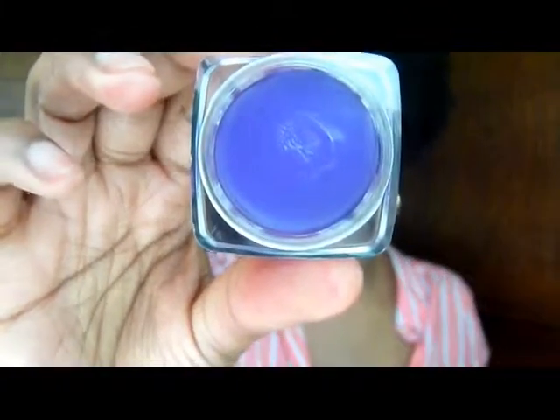I also picked up these lip creams from Magnolia. This one is called Vogue — it's a really nice purple. Someone tried it on at the booth and I thought it looked great on her, so I picked it up.